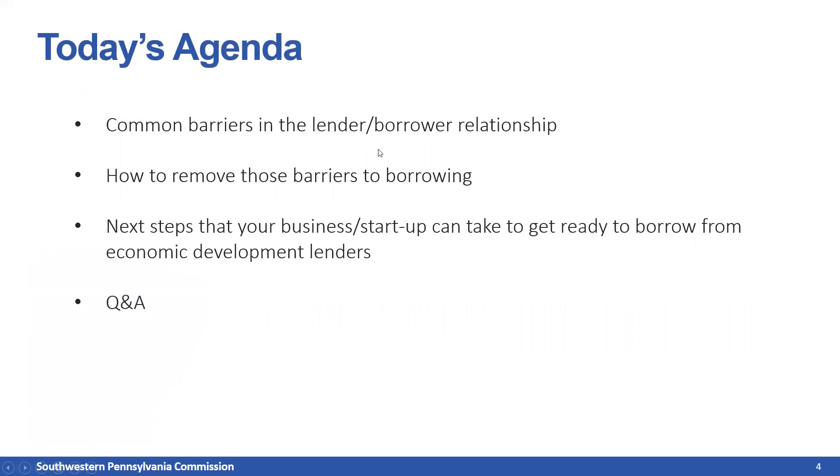Today's agenda is fairly straightforward. We're going to discuss common barriers to the lender-borrower relationship, how to remove those barriers, and next steps that your business or startup can take to get ready to borrow from economic development lenders, followed by Q&A. I want to remind you that while this presentation is geared towards businesses that want to take loans from SPC and economic development lenders, much of this information also applies to small business owners wanting to borrow from traditional banks.